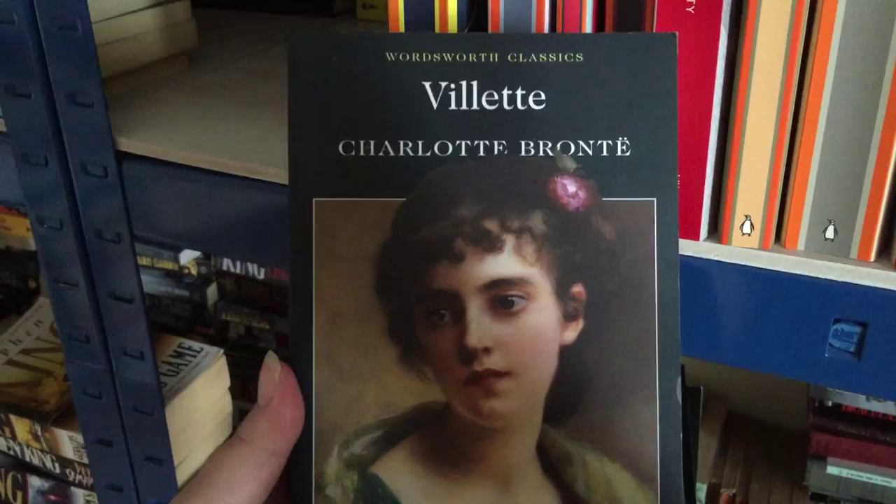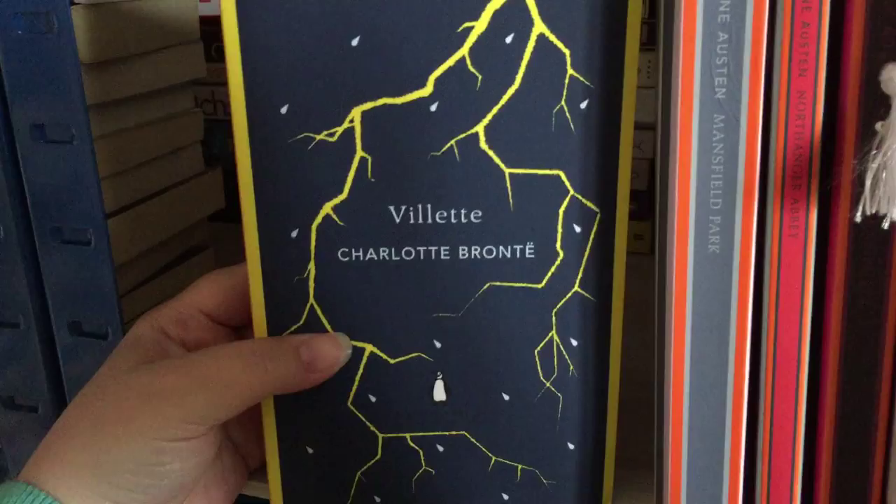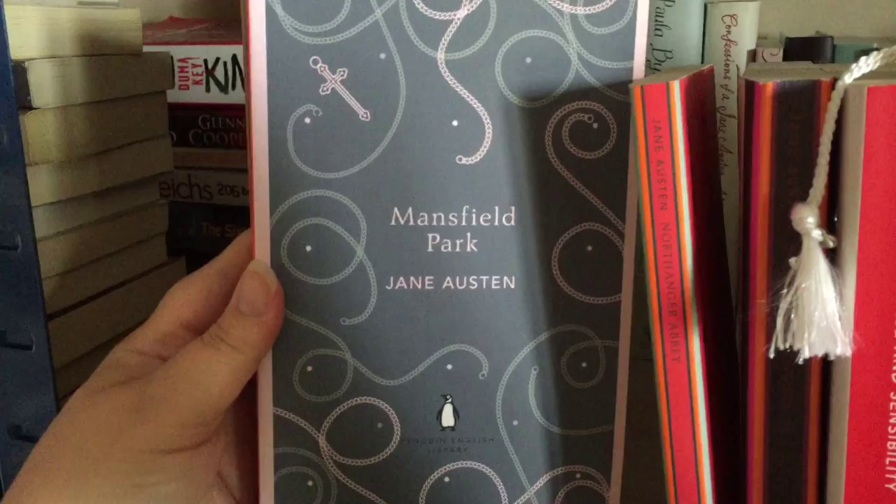So that's pretty much a lot of the Brontes there. Here we have Villette — these are these lovely covers by Penguin; they really know how to do a really striking cover. And then we have Mansfield Park by Jane Austen — the Penguin English Library.